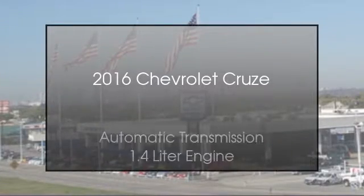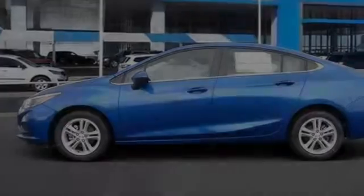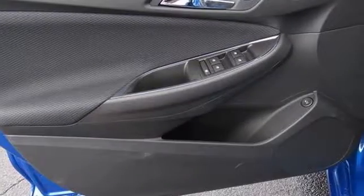This is a 2016 Chevrolet Cruze. This car has an automatic transmission and a 1.4 liter engine. All of the following features are included: traction control and stability control systems, heated side view mirrors, Chevrolet MyLink, a rear parking aid, an anti-lock braking system, and aluminum wheels.